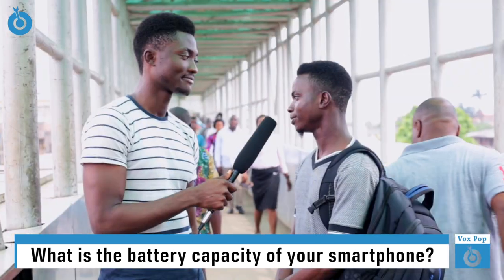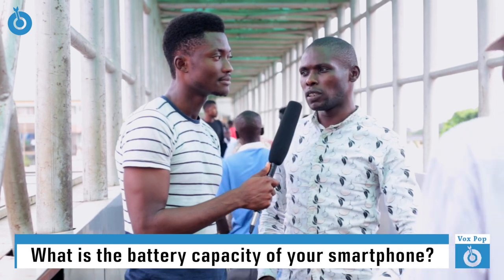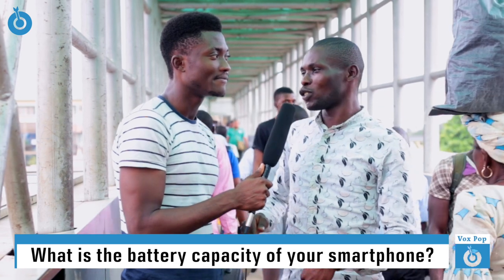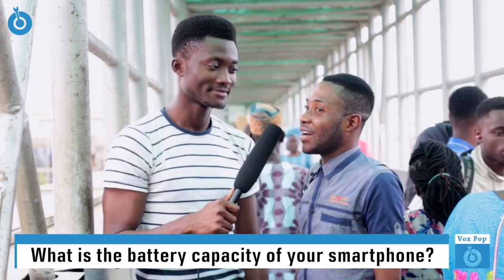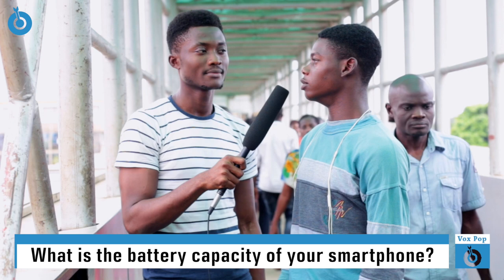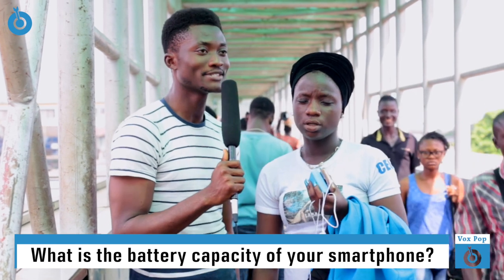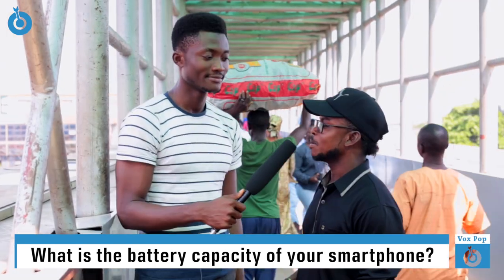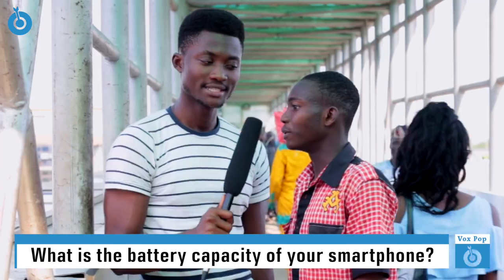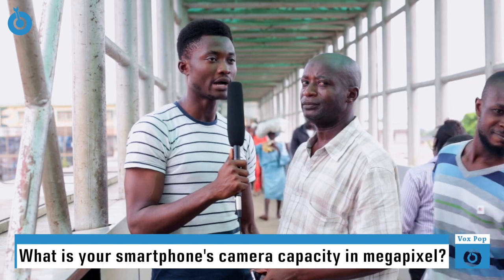3,000 mAh. I don't even know that. 5,000 mAh. I don't know. The battery capacity is 5. 500. Are you sure? I don't know. 500 mAh. 5,000. 5,000 mAh. I don't know the battery capacity. What about 1,000? I don't know. 1,800 mAh. 1,800. That is 1,500 mAh. So what is the camera capacity of your phone?